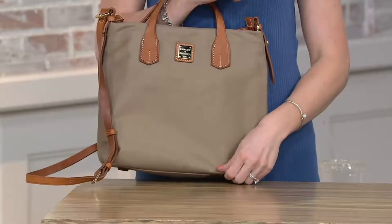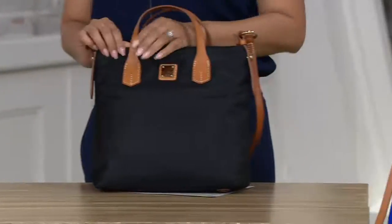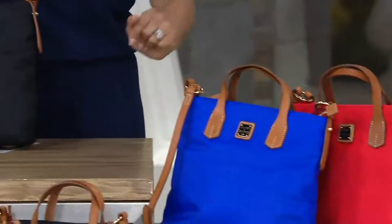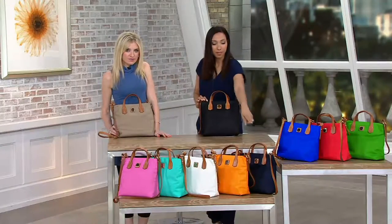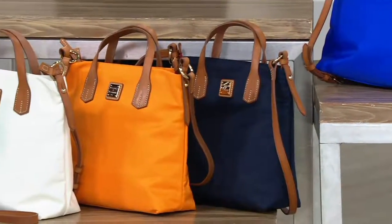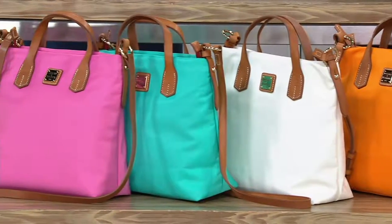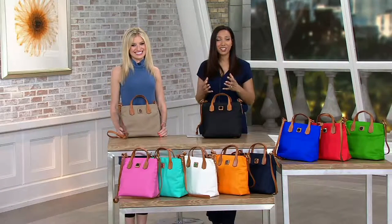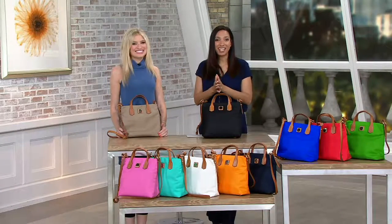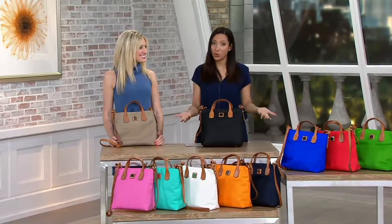Let's see the colors one more time: taupe, black, French blue, red, Kelly green — then down in front we have navy, orange, bone which leans more towards a white, aqua, and finally pink. Five easy payments of $28.80. Reduced shipping and handling now marked down to $5. This is a clearance price bag with no reorder — while it is a top find, once the colors are gone they're gone.